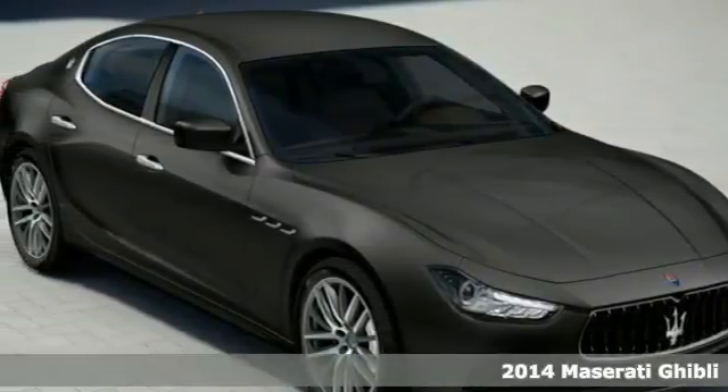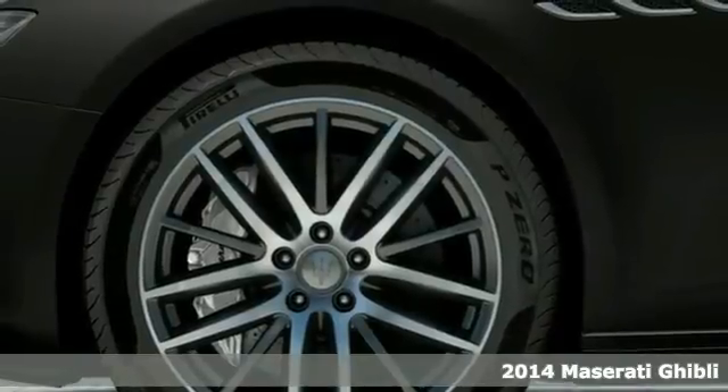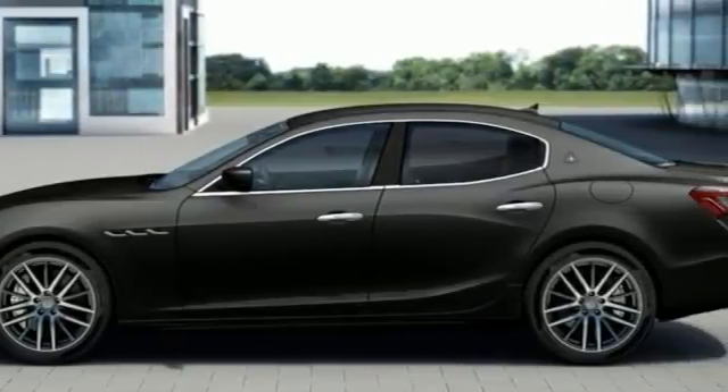Here's a 2014 Maserati Ghibli. Options include the brake calipers in red, 19-inch proto-rims, polished, the metallic paint, and the power rear sunblind.